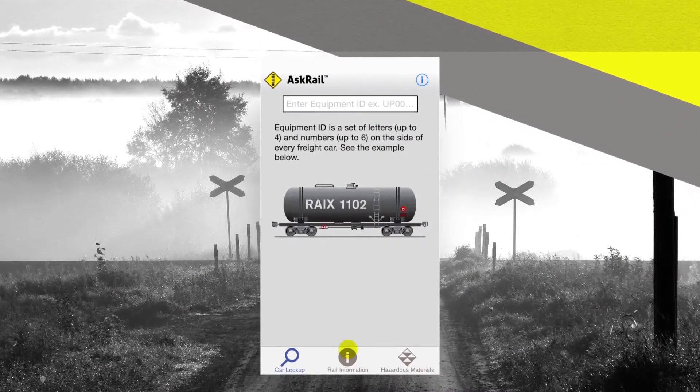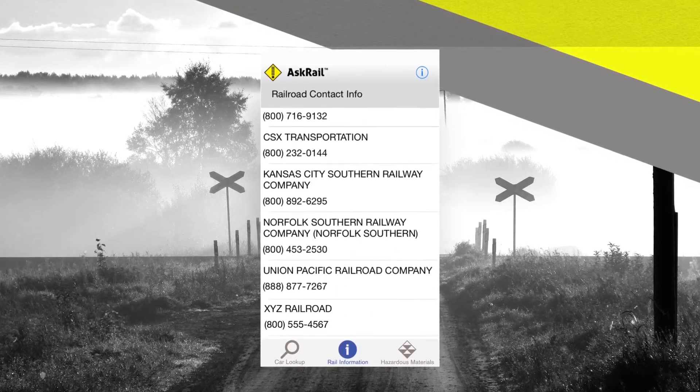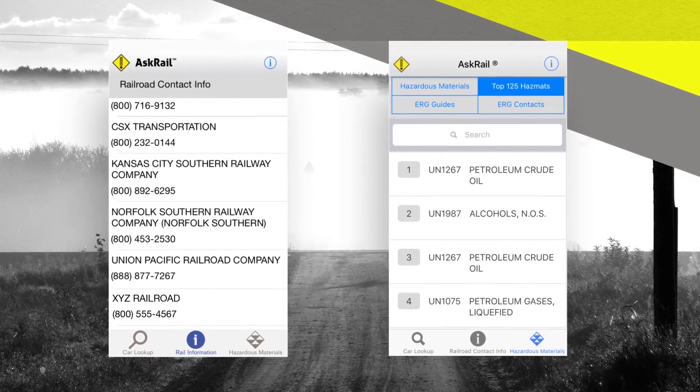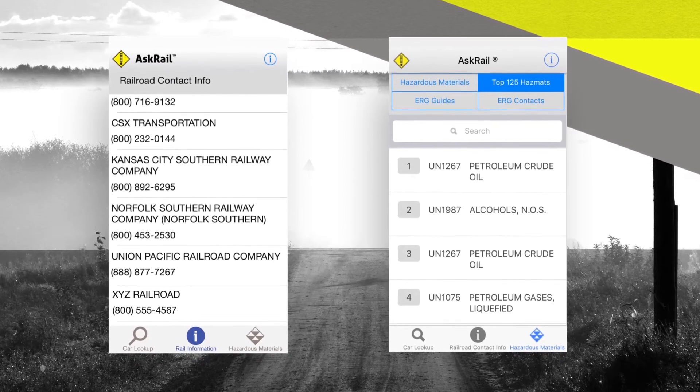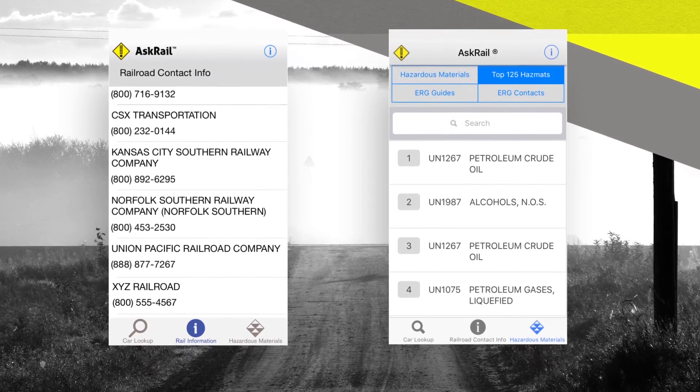Plus, the app gives first responders emergency contact information for all Class I railroads and Amtrak, and provides access to a list of the top 125 hazardous materials, which helps HAZMAT managers and emergency responders design their training strategy.